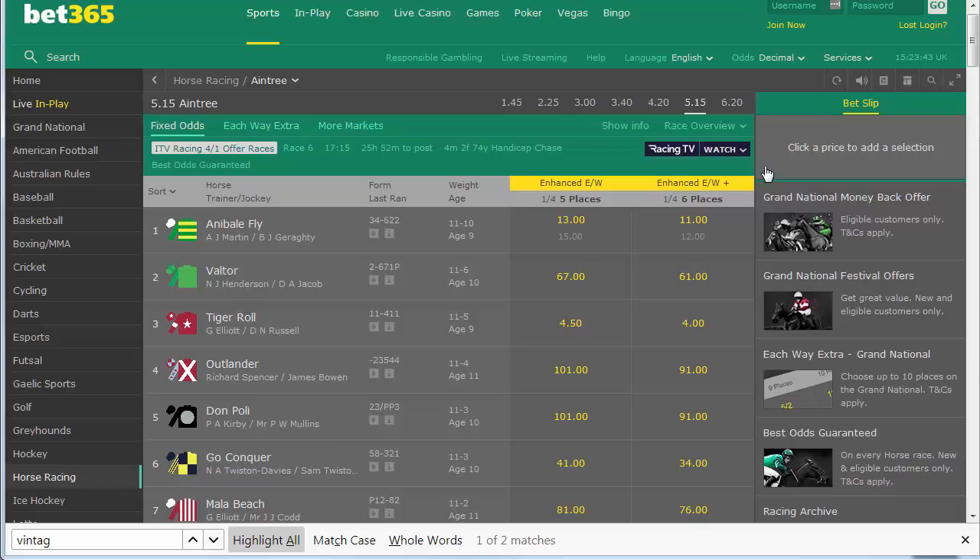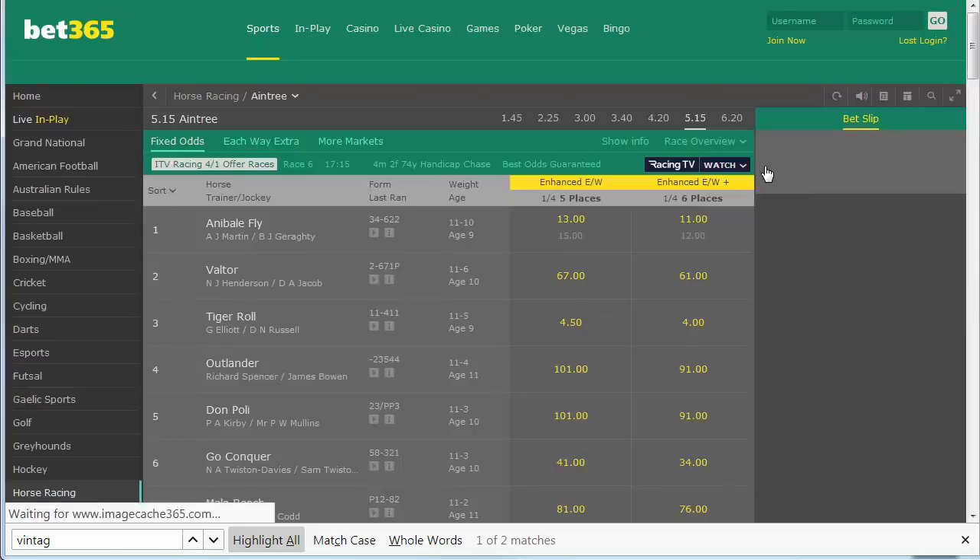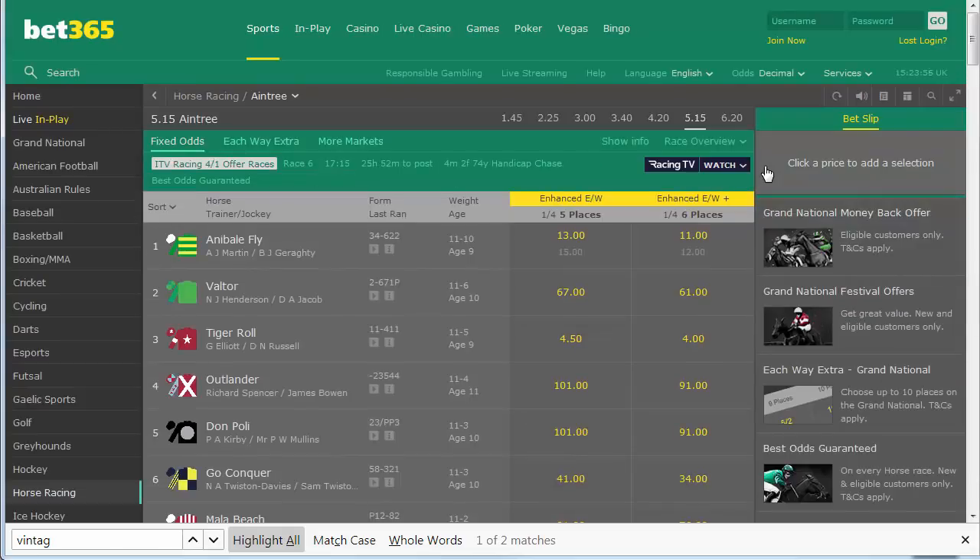If you don't feel comfortable, start with just one horse at maybe £10, see how it works, and then do more if you want. I know there are people who haven't done this before — I haven't done this specific offer before either, though I've done plenty of each-way match betting. Just try it with one horse, see how it goes, and build up from there. Good luck — please comment to say how much money you made. Thanks very much for watching.